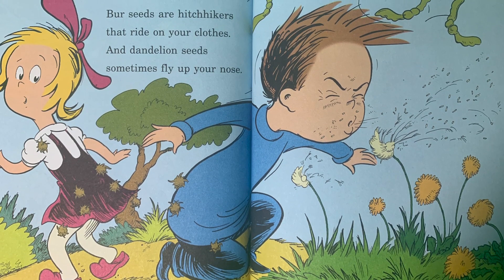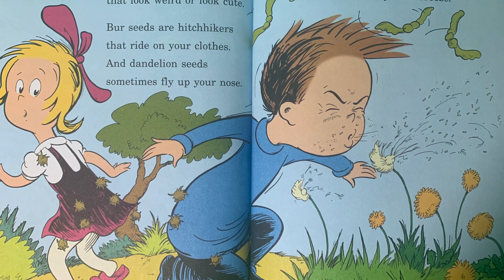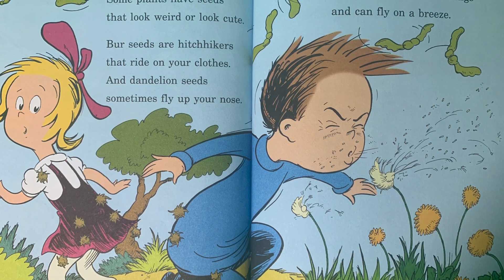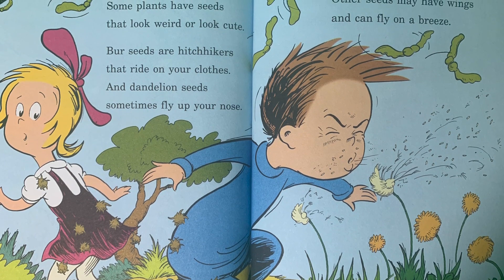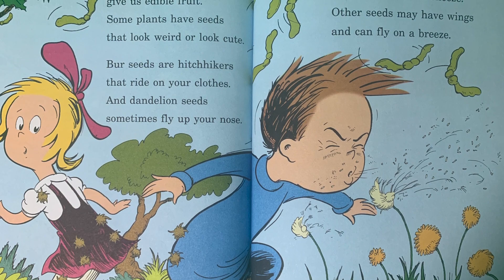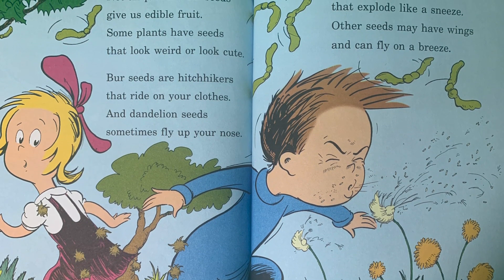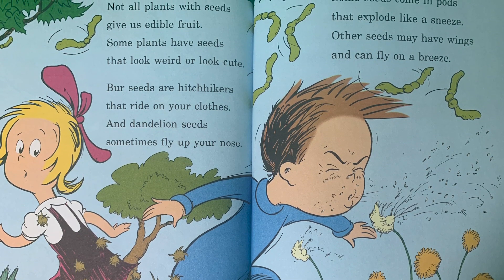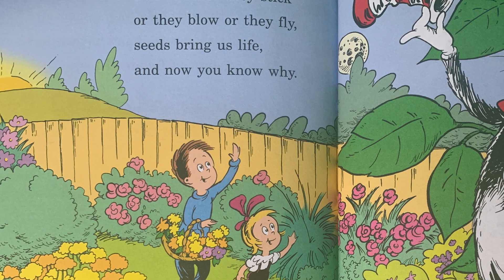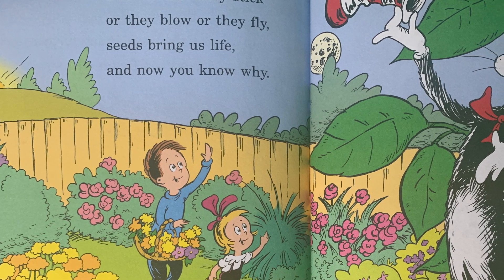Not all plants with seeds give us edible fruit — some plants have seeds that look weird or look cute. Burr seeds are hitchhikers that ride on your clothes, and dandelion seeds sometimes fly up your nose. Some seeds come in pods that explode like a sneeze. Other seeds may have wings and can fly on a breeze. But whether they stick or they blow or they fly, seeds bring us life and now you know why.